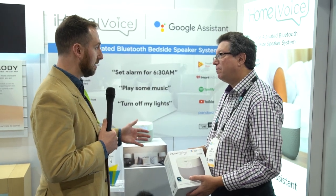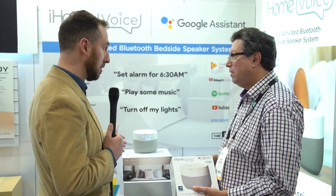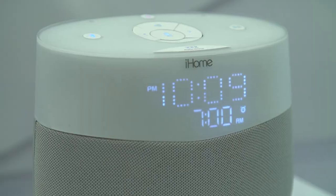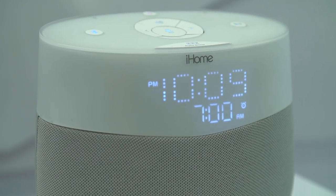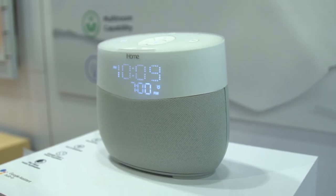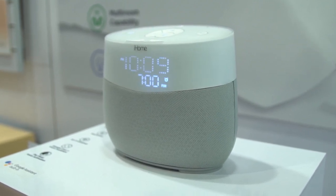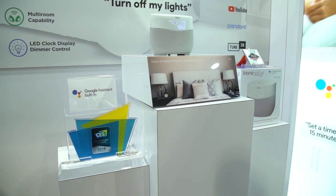Next is the Google Assistant connected speaker, also part of the iHome Voice series. It's called the IAGV1 — the iHome Google Assistant clock radio — just announced here at CES. They take that experience of developing elegant ways to wake up with bedside audio and this time embed the Google Assistant solution.